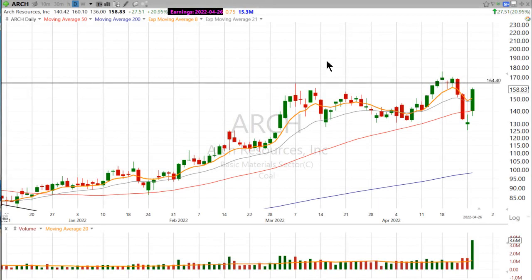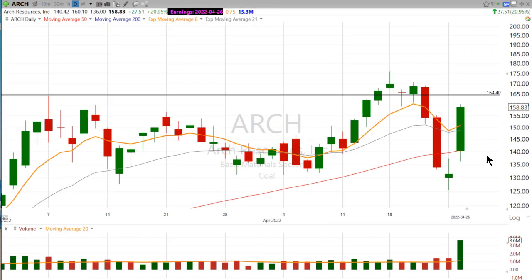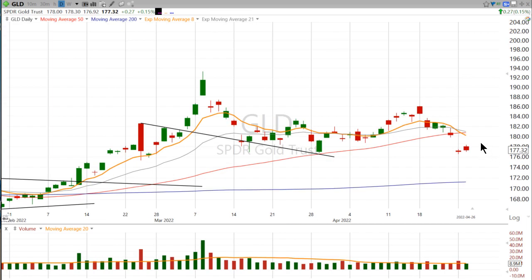I want to take a look at two coal charts, because coal has turned into black gold, at least as far as the market's concerned. Because real gold — it's not so great. Under the 50-day, under the 21-day, under the 8-day.